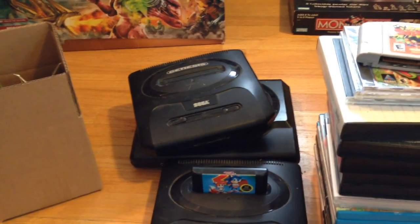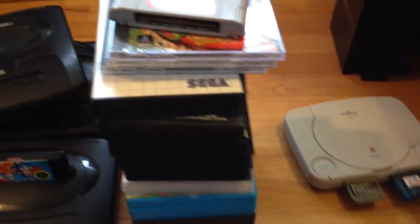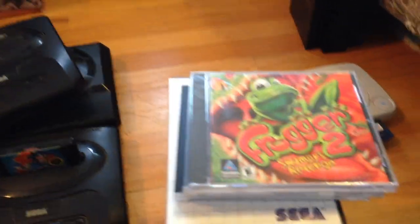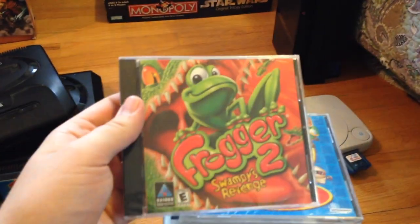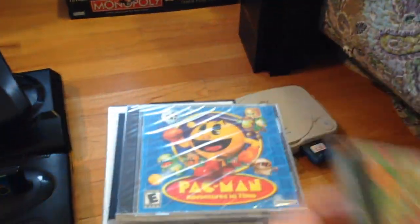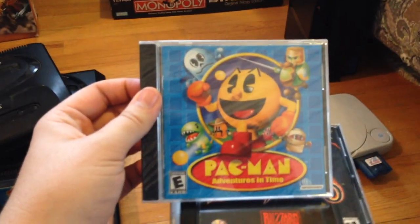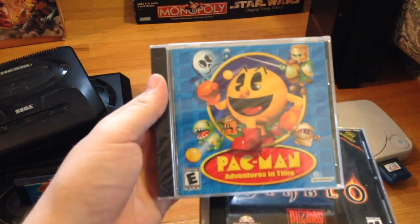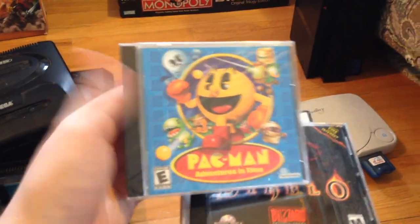Hopefully I'll get $30 to $40 for those Segas eventually. Let's come to the stack of games. I got Pokémon Snap at Savers for $4.99 — it's about $12. I got Frogger 2 sealed for PC — could be $50, could be like $10. I got Pac-Man Adventures in Time, also sealed, at Savers for $1.99. I'd never heard of this, but $20 to $30, hopefully.